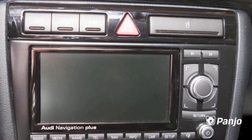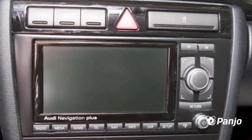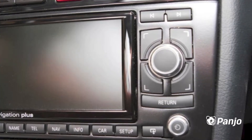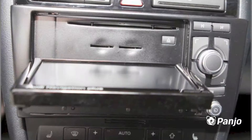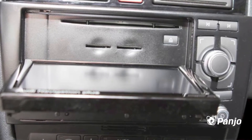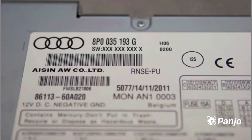This navigation system is 100% genuine. It is used, but in overall perfect condition. Great navigation system that would perfectly fit your car.